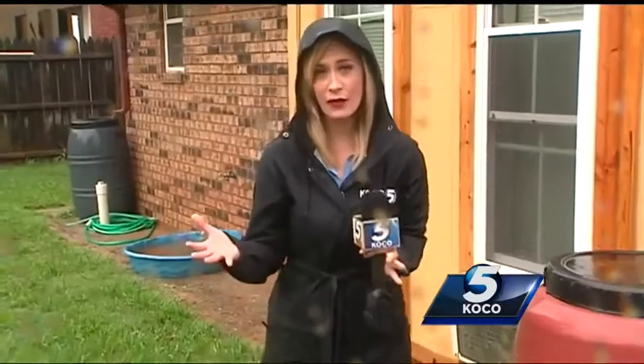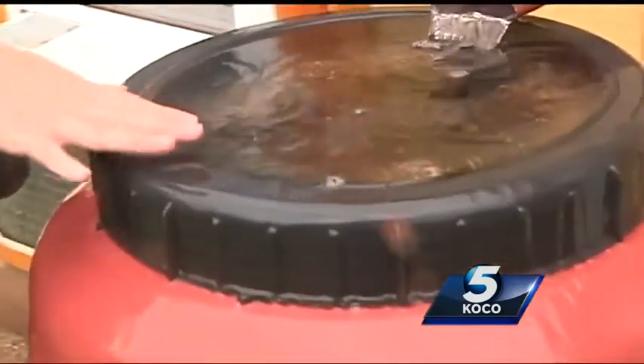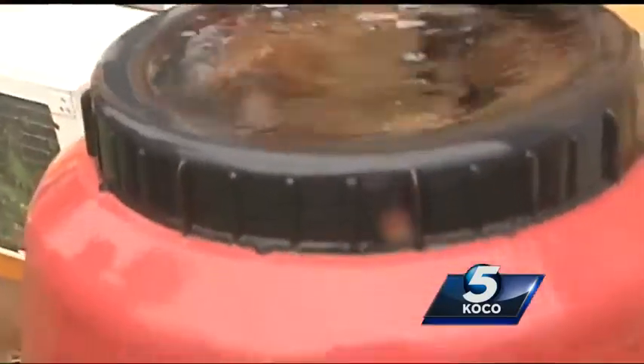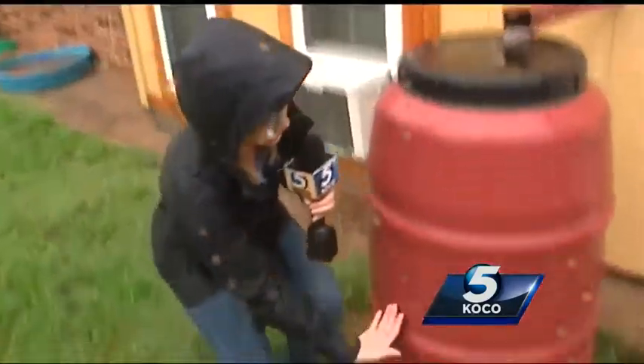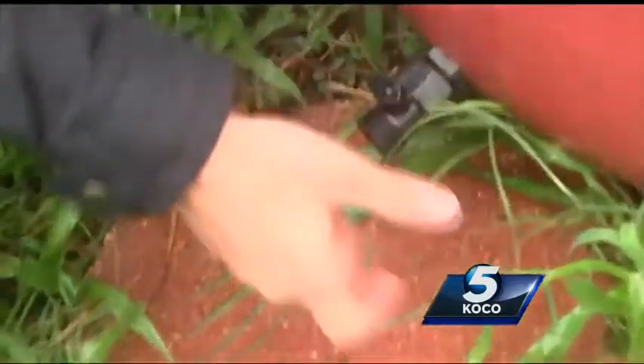Here's how a rain barrel works. You simply put the rain barrel underneath the gutter — it catches the runoff, and there's a screen right here that protects from bugs getting in. Once the water fills the rain barrel, you can attach a hose right down here to this spigot and then use the water to water your lawn, your flowers, or even fill your swimming pool.